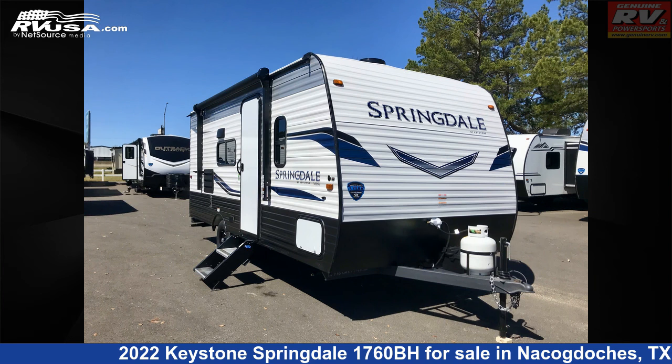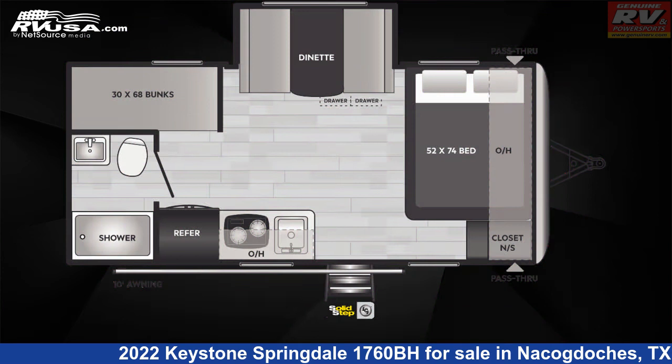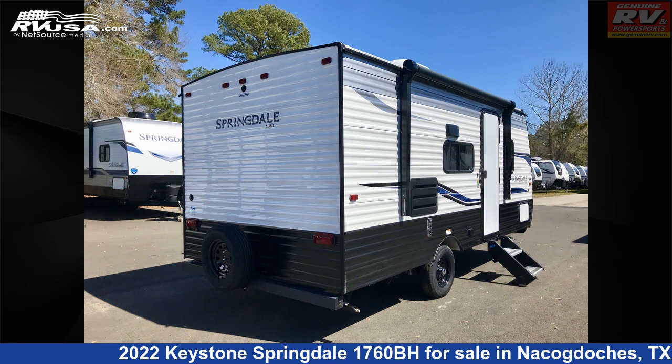This 2022 Keystone Springdale 1760BH is a travel trailer RV. It is located in Nacogdoches, Texas, 75964 and is offered for sale by Genuine RV and Powersports.